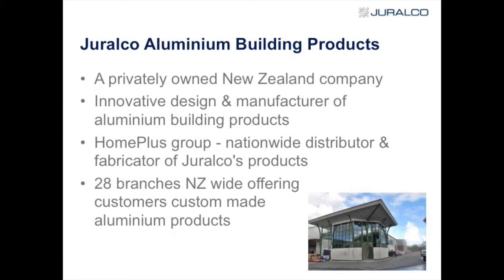We like to think we have innovative design and manufacture of aluminium building products. We like to solve problems and look for solutions — it may be a bit left field, but that's what we try and do with some of our various products. In terms of marketing throughout the country, we're basically wholesalers and manufacturers — we don't sell to the retail.